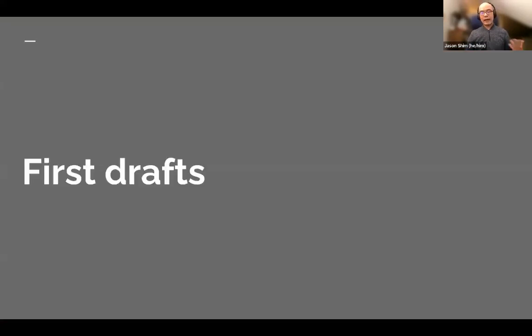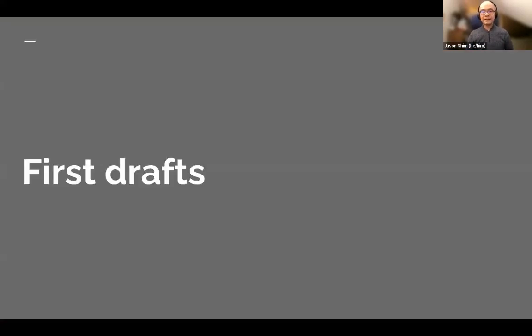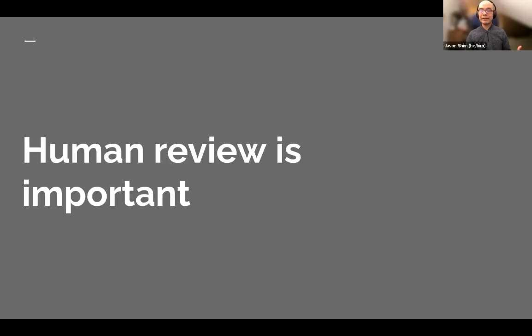So what do nonprofits need to keep in mind? As a potential use case, first drafts — it could be used whether you need to draft a document or an email. You can integrate certain elements, like: 'Can you help draft an email going out to a donor? Also indicate that you just saw them recently at a gala, ask them about the following things.' It can draft something in a few seconds. Again, you wouldn't send it unseen — you would still need to review it. Human review is important; whenever working with AI, make sure people ensure all the facts are correct and that it's still reflecting your organizational tone. It's more of a supplement in that regard.